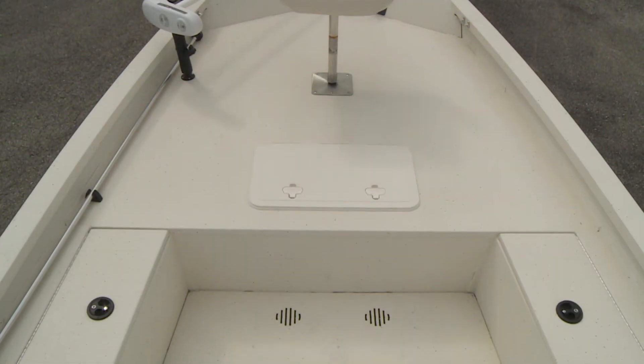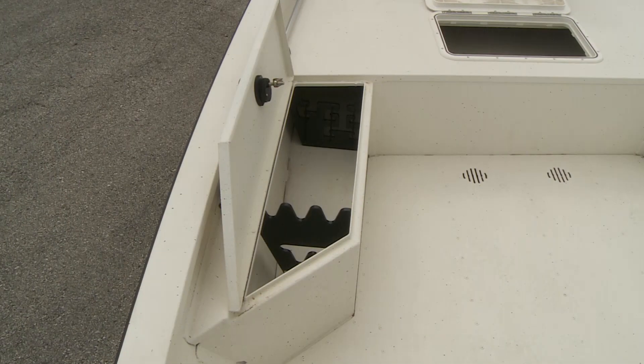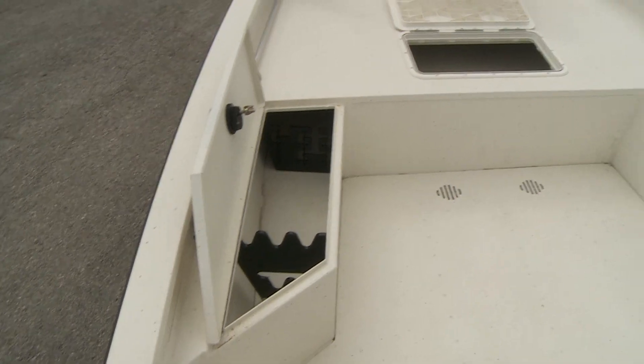In the bow, twin lockable storage boxes extend under the front deck. This allows for secure storage of available rods and favorite gear.